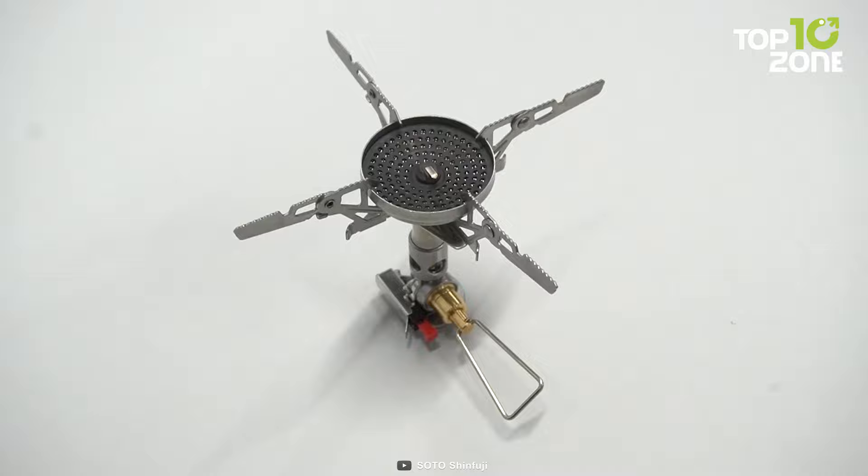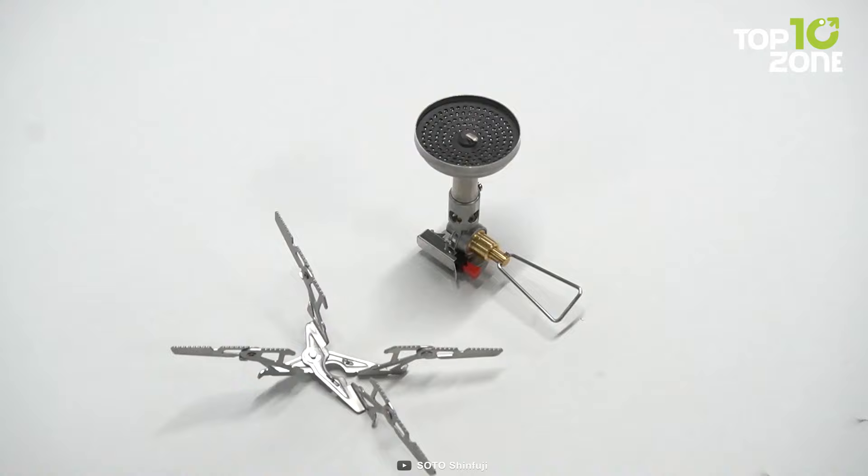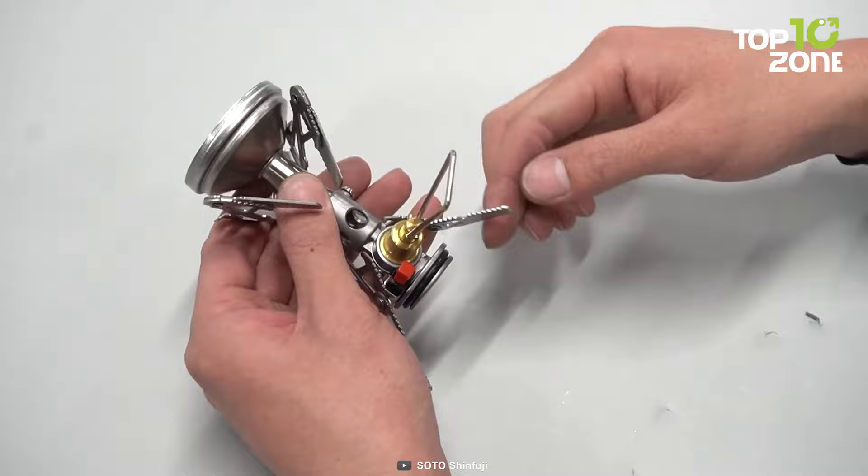The versatile 4-flex pot support accommodates larger pots, while the optional tri-flex pot support is perfect for smaller setups. With the Soda Windmaster Stove, you can embrace the freedom of camping and enjoy quick, efficient cooking wherever your adventure takes you.